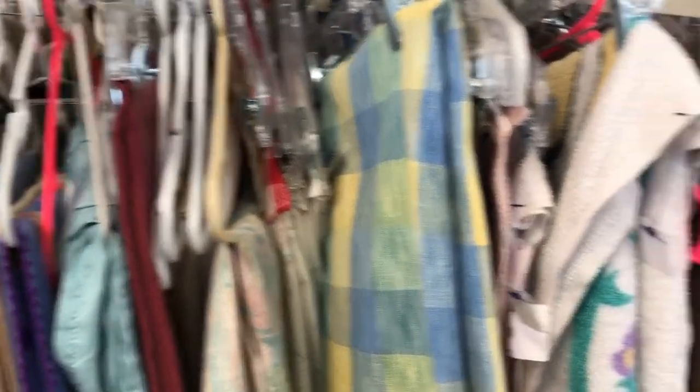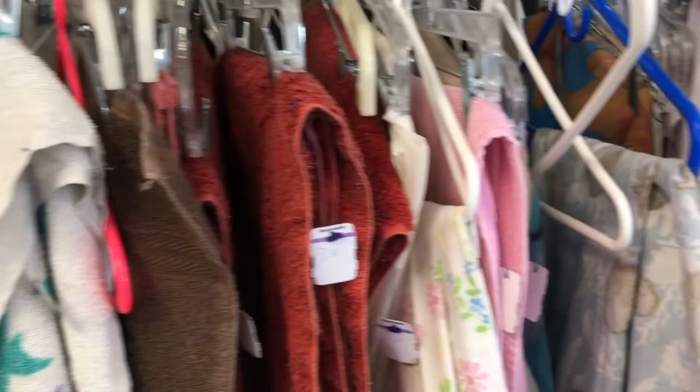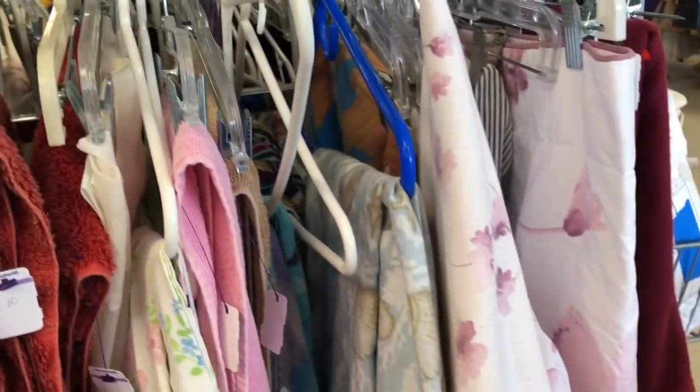I found this great section with towels and sheets, and that would be great to line your bunny's cage for sure.